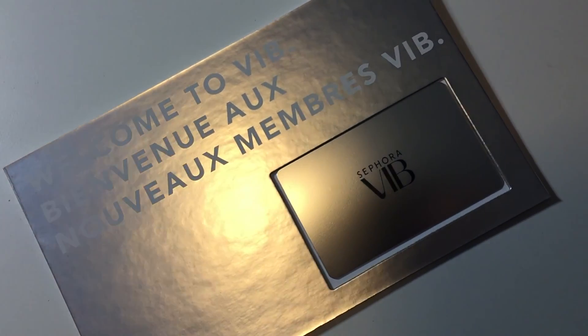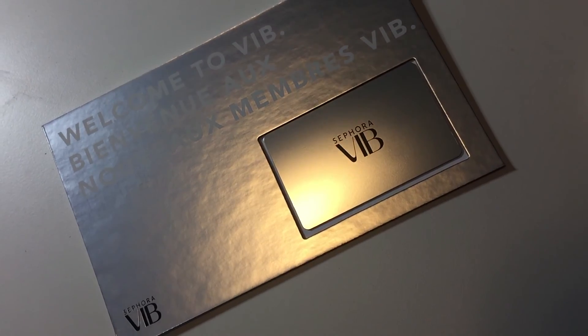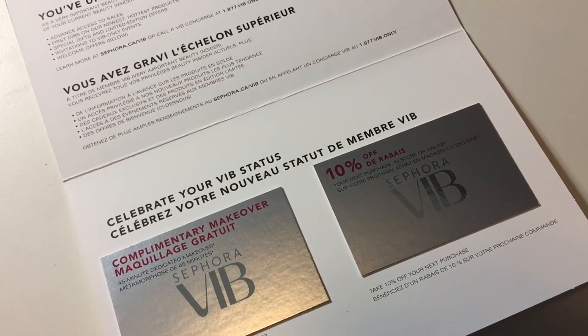Hi everybody, I'm here with another Sephora haul. I know I'm going crazy with these hauls, but I swear I'm good for a little while — I think I am topped up. I have everything that was on my wish list. I just became VIP and they gave me a card with 10% off, and Ebates had an 8% cashback event, so I went crazy — but I did save some money.